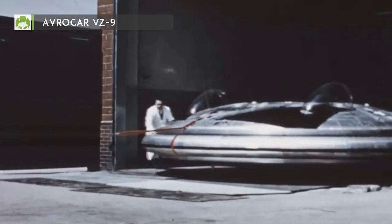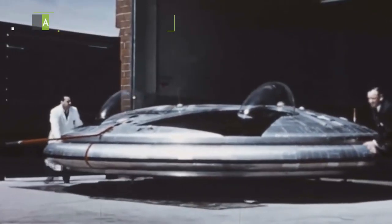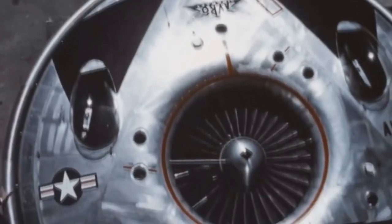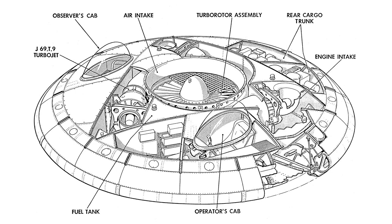The VZ-9 aircraft was part of a secret US military project carried out in the Cold War's early years. Originally, it was designed as a fighter-like aircraft capable of very high speeds and altitudes. The problem was that the project was often scaled back over time, so the US Air Force abandoned it. However, development was taken into the hands of the US Army, which used it for a tactical combat aircraft requirement.